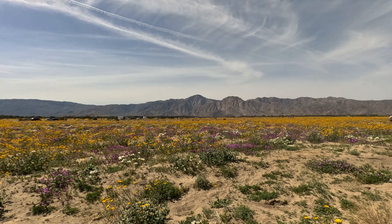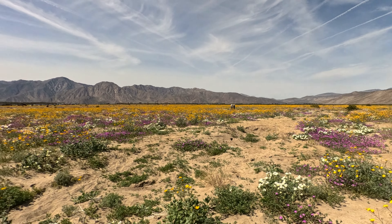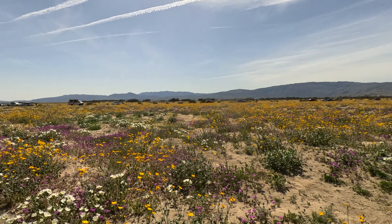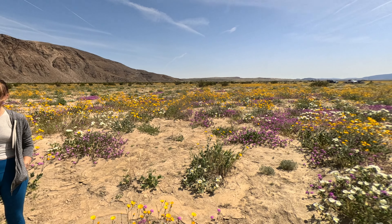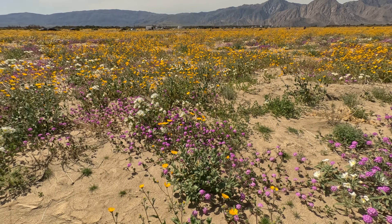We're trying to get to Coyote Canyon which is over there. I would like to do a hike before it's 87 degrees. I think that would actually be quite comfortable. Don't you? No, it's already too hot. 87 degrees is too hot.